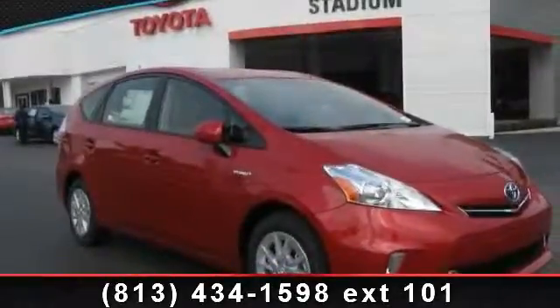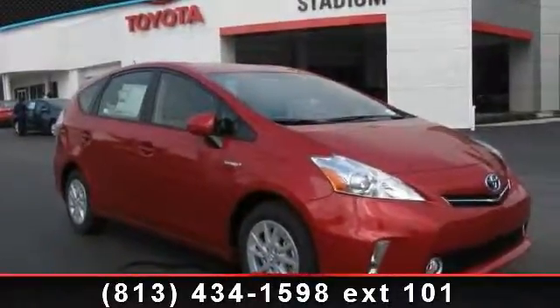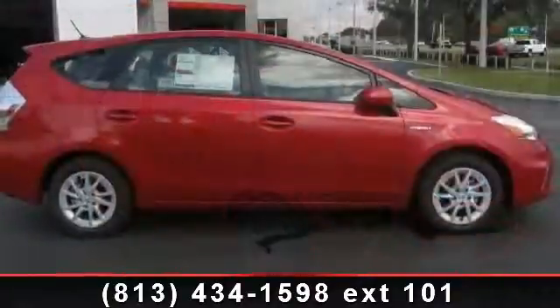Imagine yourself in this 2014 Toyota Prius 3. This may be the set of wheels you've been looking for.